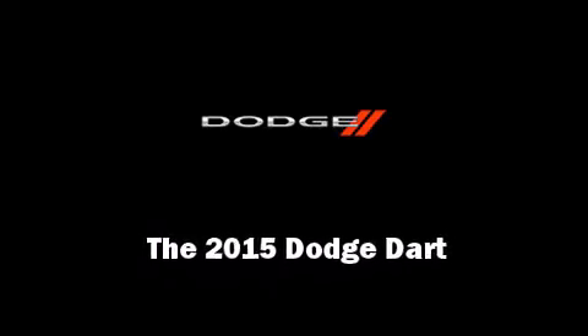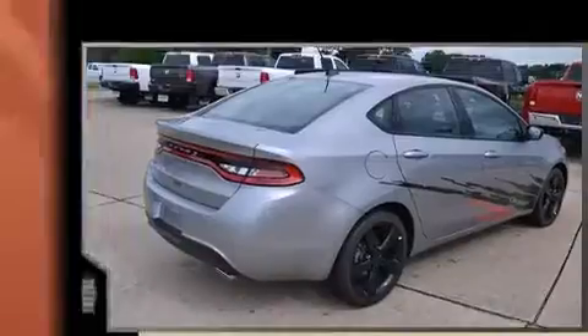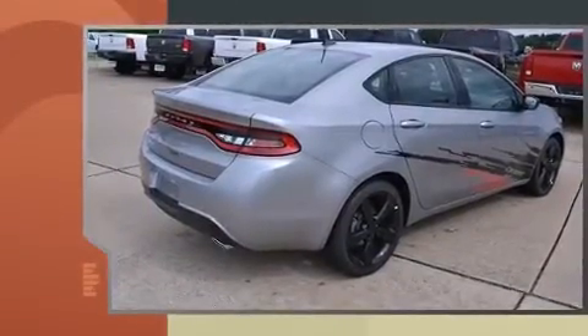Outstanding design defines the 2015 Dodge Dart. This four-door, five-passenger sedan is waiting for you to take home.